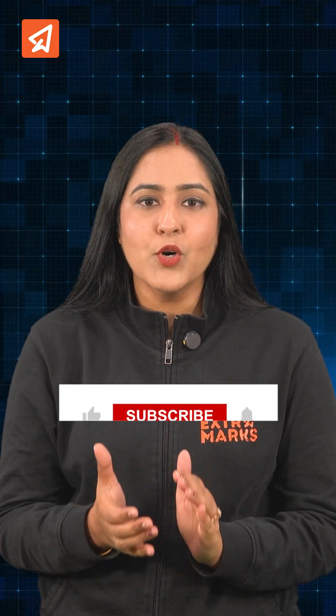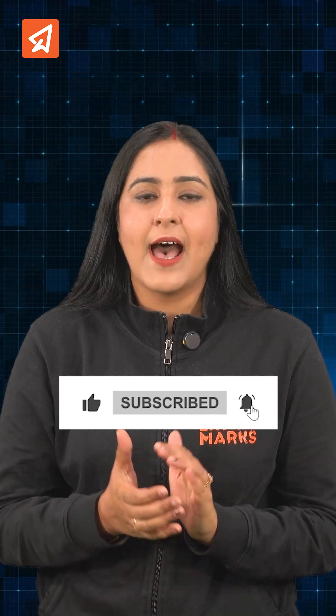Hope you liked this video. For more question-based learning, subscribe to the Extra Marks NEET channel and visit extramarks.com. Thank you.